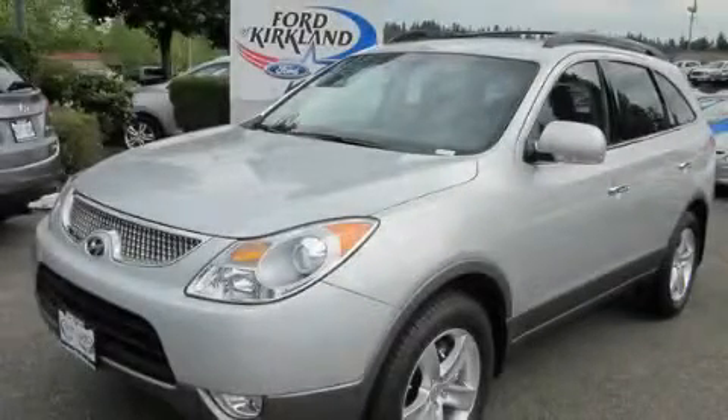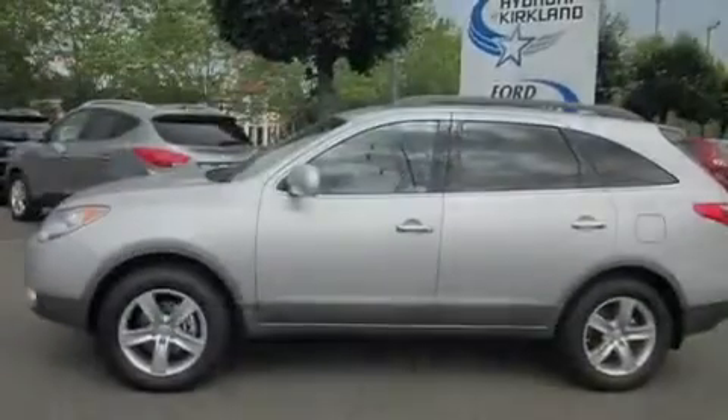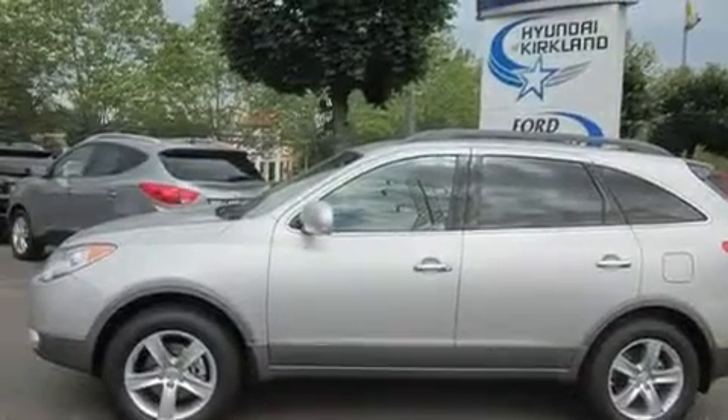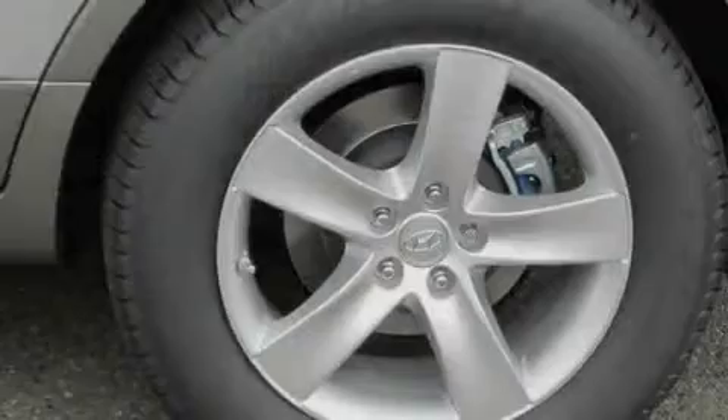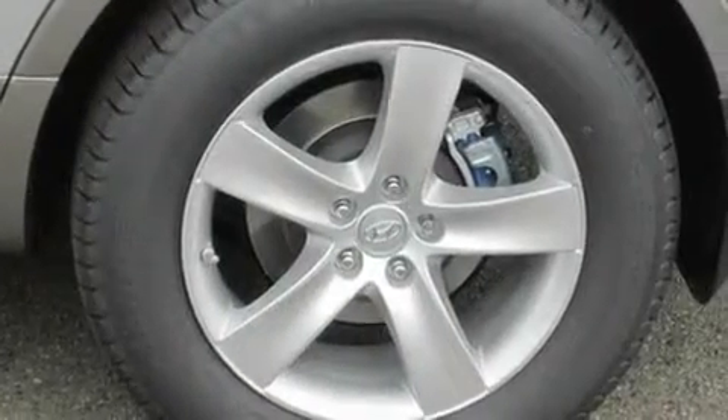This is a brand new 2011 Hyundai Veracruz, a drive-in shape that provides endless luxury. It has a 3.8 liter 6-cylinder engine, an automatic transmission, and all-wheel drive.